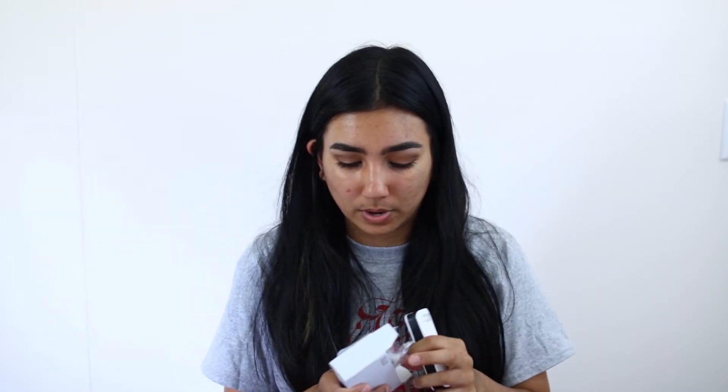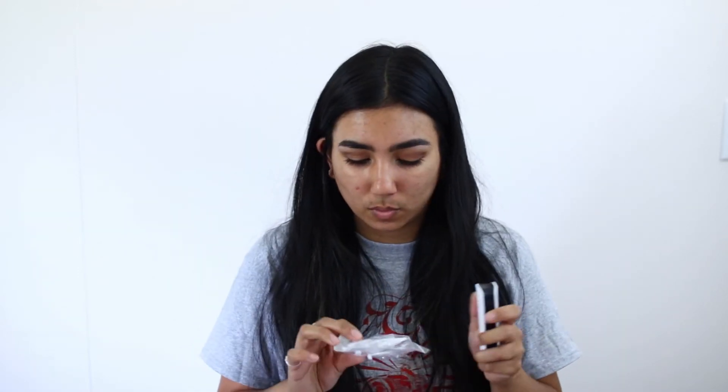There's a movie called The Darkest Minds coming out August 3rd, and they were advertising that movie, so they gave you a portable charger if you followed their Instagram page.